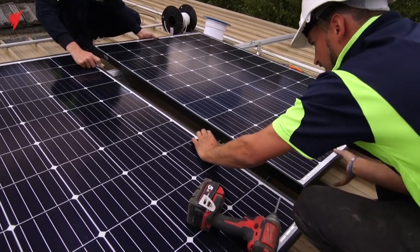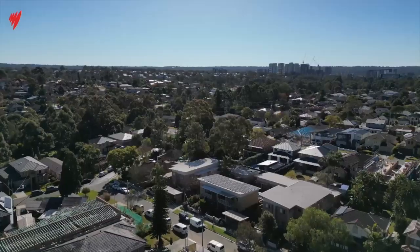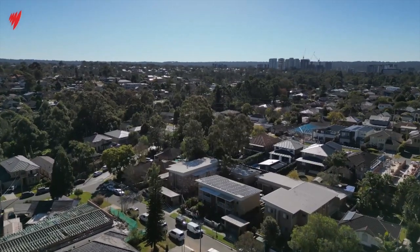For this apartment, the consumption has gone down by about 60%, which is huge. Despite strong uptake of solar on houses, apartments have mostly missed out.